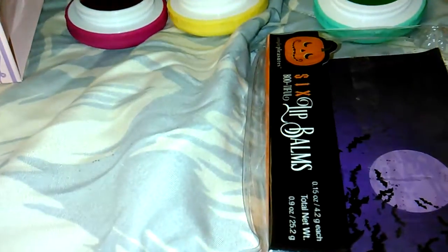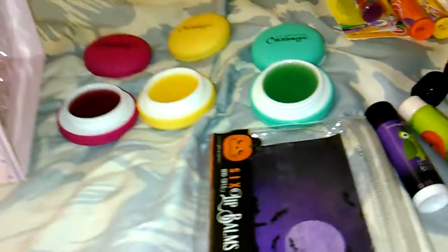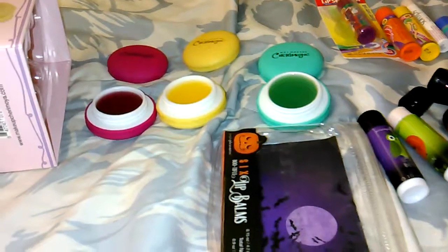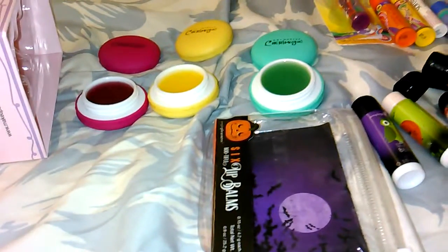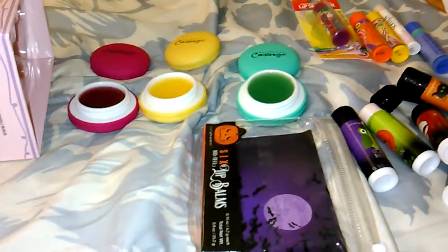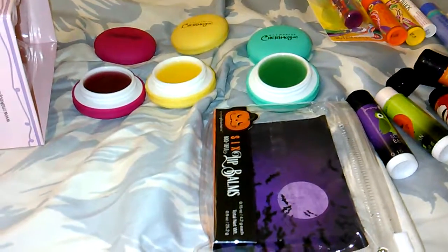Okay guys, well that was my haul! I know it wasn't huge but I just wanted to share these things with you. I'm probably going to be going out again tonight so I'll make another video if I do and share it with you guys. Thank you so much for watching, I really appreciate it. Have a wonderful night, bye!